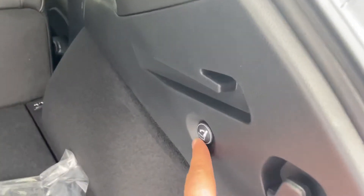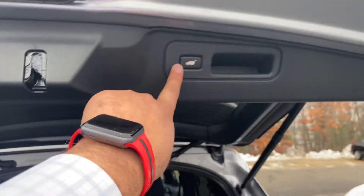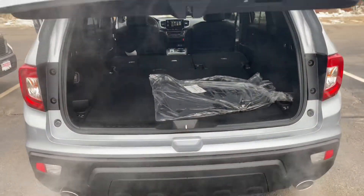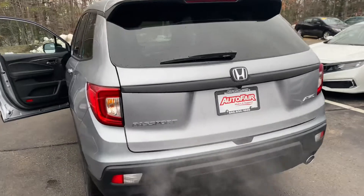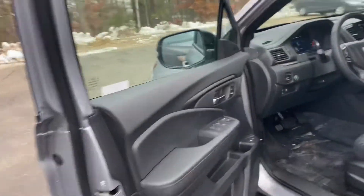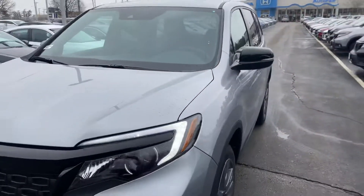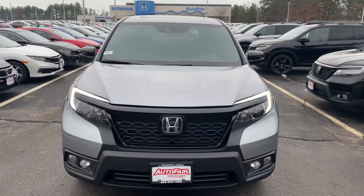My name is Sal and I'm from Auto Fair Honda. My number is 603-674-2248. Please give me a call, and if you move forward with this purchase I can get you in and out in an hour. Thank you, bye.